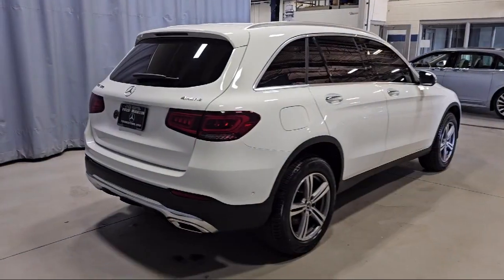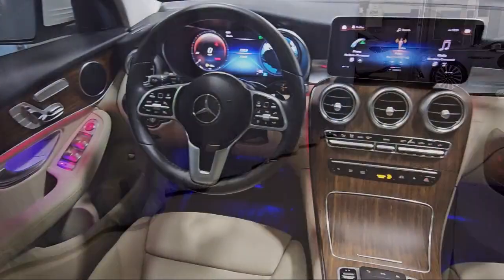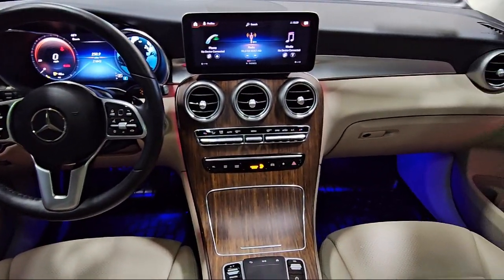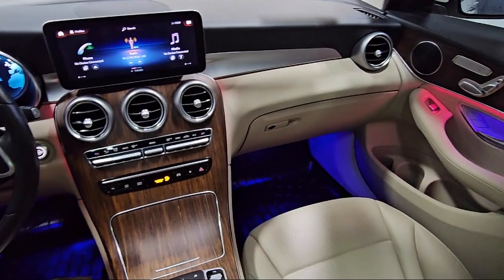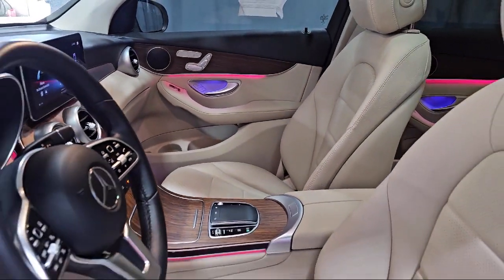Homelink, rain-sensitive windshield wipers, leather steering wheel with auto tilt-away, wood dashboard insert, MB-UX multimedia system, keyless entry, and has less than 25,000 miles on the odometer.